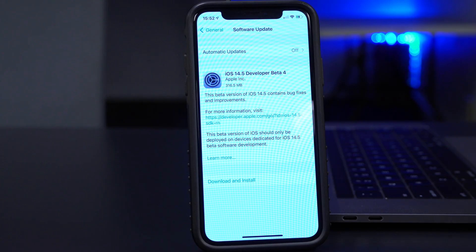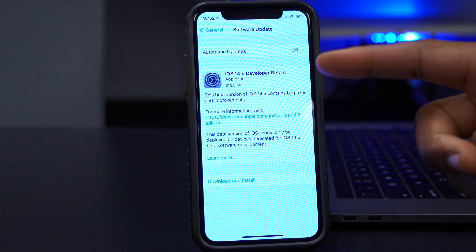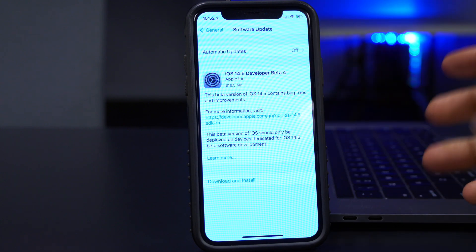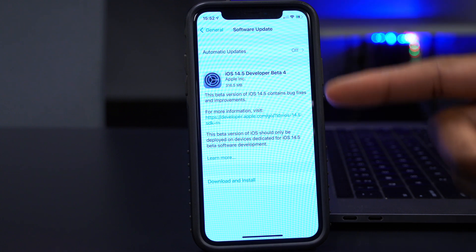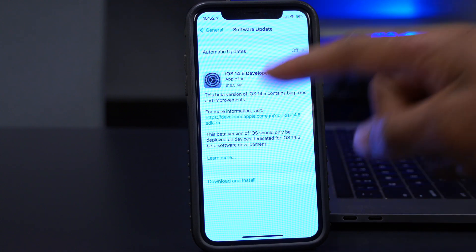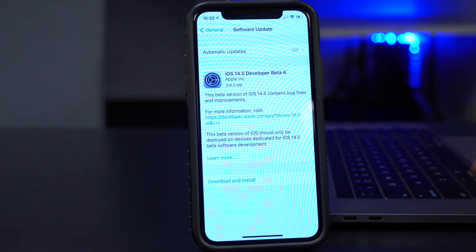The update size was around 316.5 megabytes, updating from beta 3 on the iPhone X. If you have a similar device, expect around 300MB. If you're coming from a different version like 14.4.2, your update size will be slightly larger.